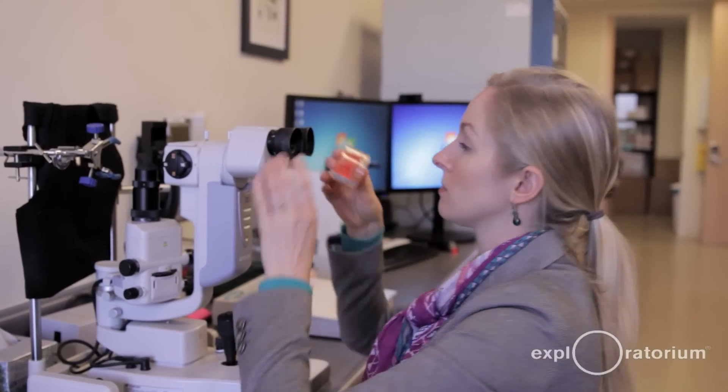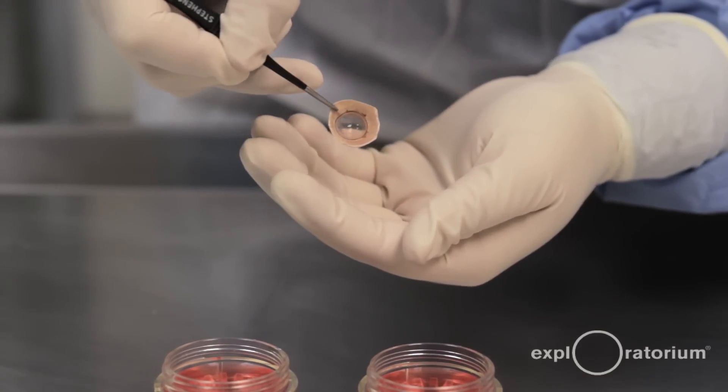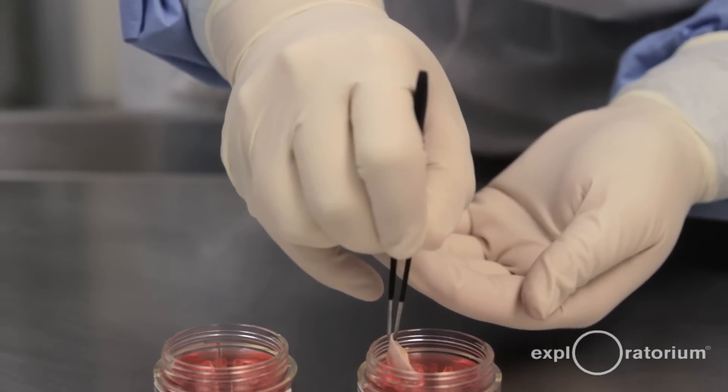Sightlife is a non-profit global health organization that is focused on eliminating corneal blindness. Sightlife's core responsibility is to recover, process, and distribute donor corneas for transplant.